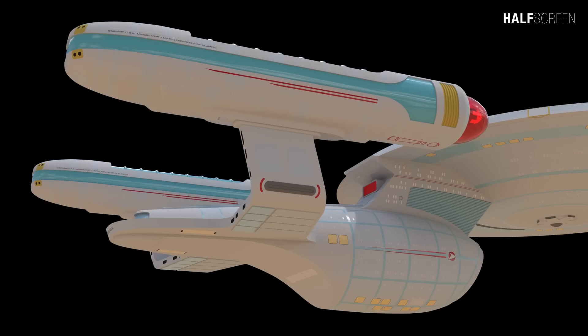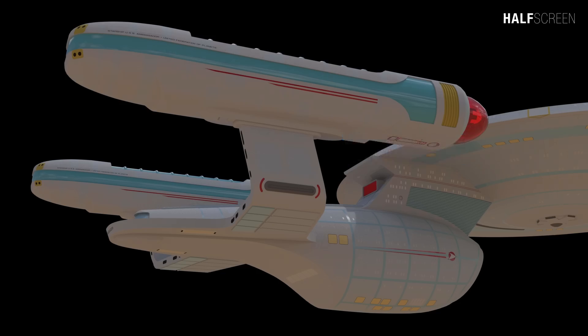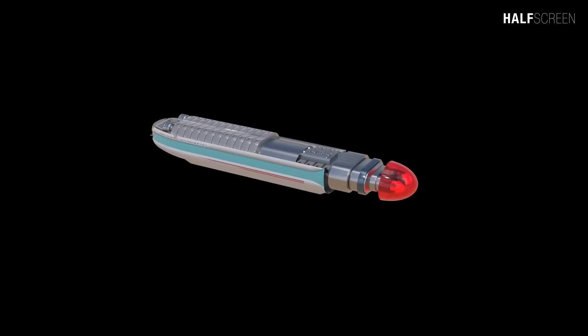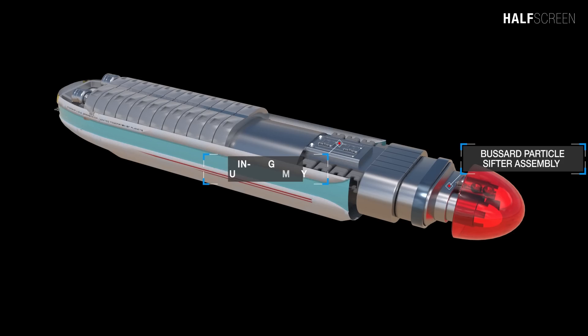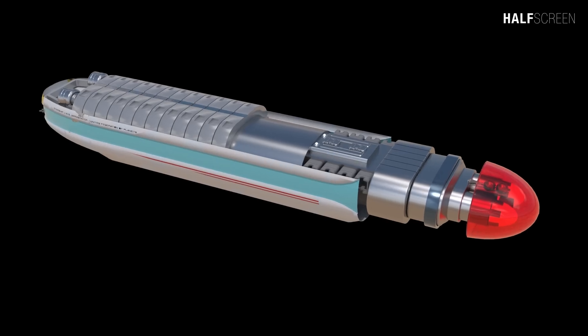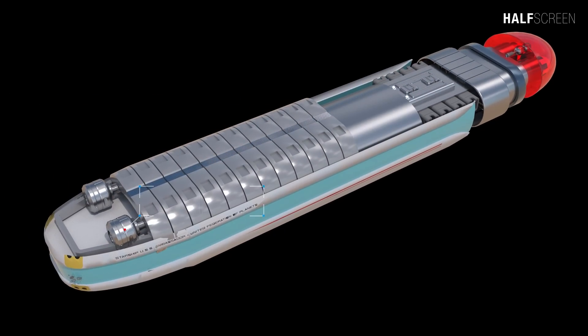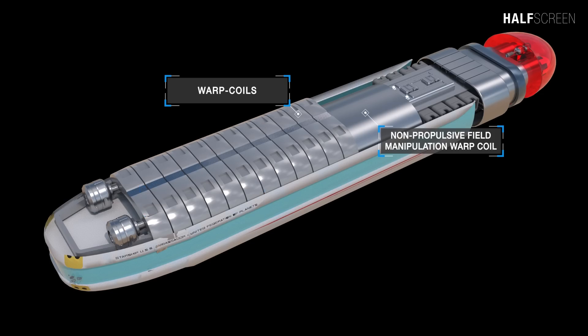On later ships, the nacelles were dropped in position slightly below the saucer section. Similar to previous designs, the ship comes equipped with two warp nacelles and a Bussard collector located at the front. The warp nacelles were the most important part of the ship's propulsion system. Inside the nacelles at the front was the Bussard collector assembly, the Bussard particle shifter assembly, the main stage flex tuner assembly, plasma converters, several warp coils, and the non-propulsive field manipulation warp coil.